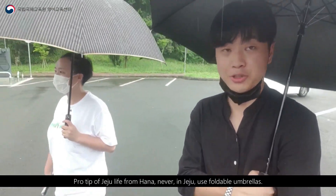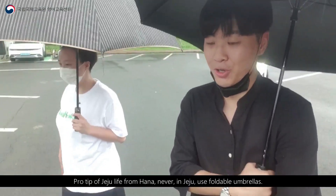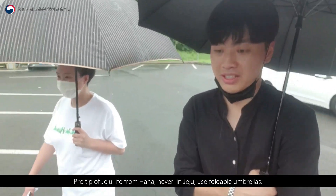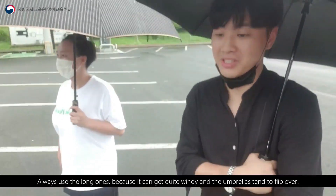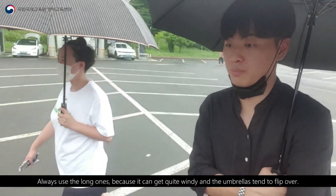Hana's pro tip for Jeju life: never use foldable umbrellas in Jeju. Always use the long ones because it can get quite windy and the umbrellas tend to flip over.